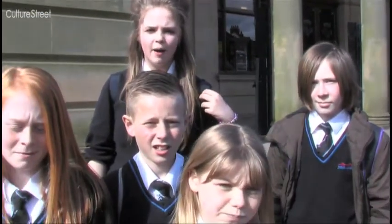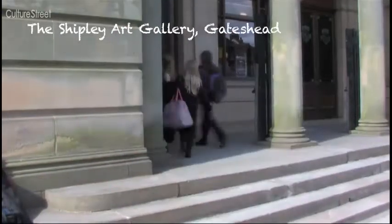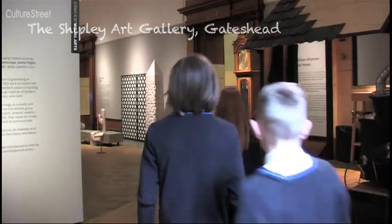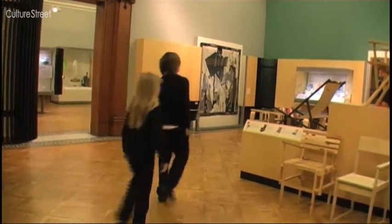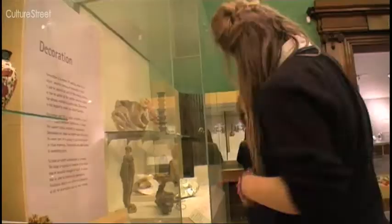We're at the Shipley Art Gallery and we've come to have a look around. We've had a look around this room and we've seen artwork from China, pottery and everything.